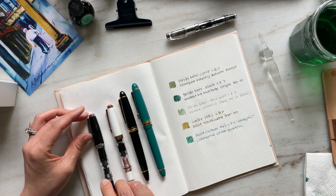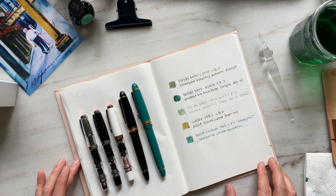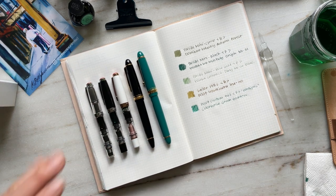So what do you think about this lineup of pens, and what was one of your favorite ink swatches? Feel free to let me know in the comments below, and I look forward to talking to you soon. Thanks, bye!